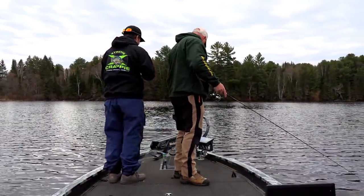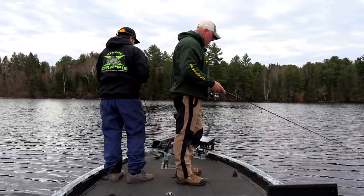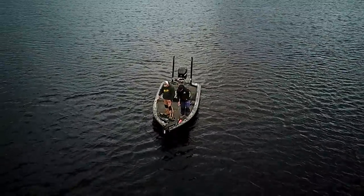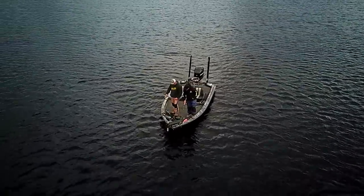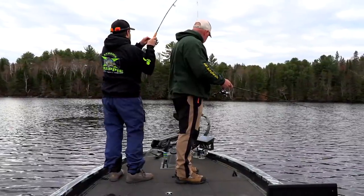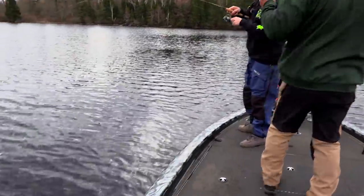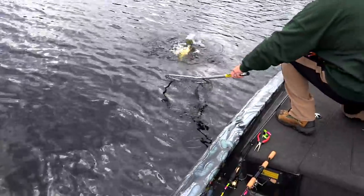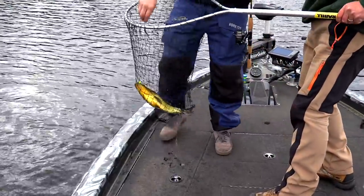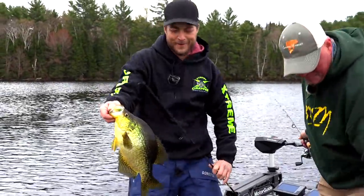Let's catch some more crappies — down to the abyss! For a minute there we had them just coming right up to eat. There we go! Oh, hear that? When he says that — that's a big crappie! Are you kidding, dude? I'm gonna follow the boat — dude, that's not a big crappie, that is a giant, boys!